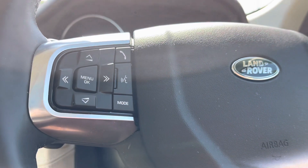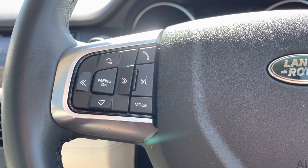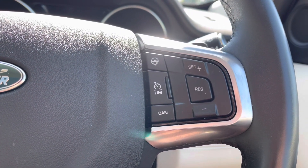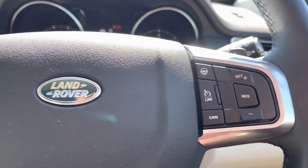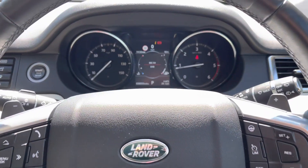On your steering wheel you can find your voice recognition system, phone book to make and take those hands-free calls, speed limiter, or even a heated steering wheel — perfect for winter mornings. This is finished off beautifully with Land Rover badging.